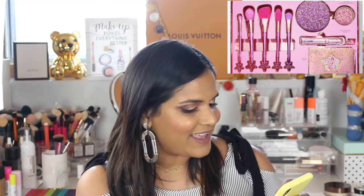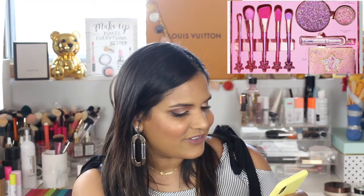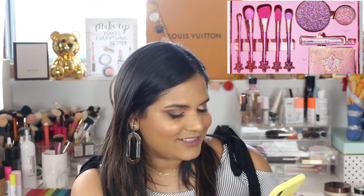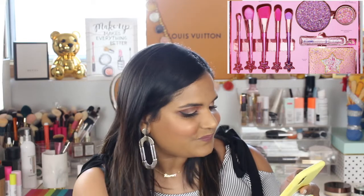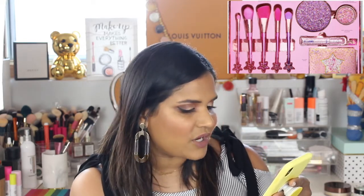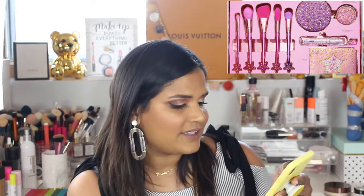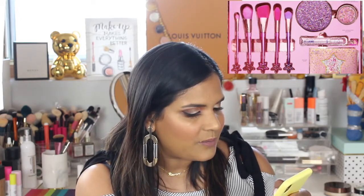Tarte dropped a whole collection called the Trust and Fairy Dust Collection. There's a bunch of stuff in here — an eye and cheek palette, brush set, mascara, fairy dust glitter, double duty lipsticks, magnetic palette, a whole bunch of stuff. The 13-year-old girl inside me is just like, 'Oh my god, it's so pink and glittery and beautiful.'